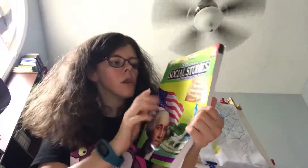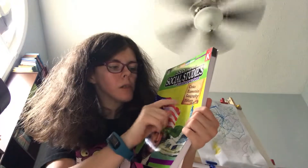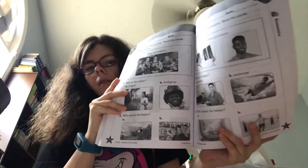Since we did geography last year, we are now doing social studies. We started at level K, and we're doing civics, economics, geography, and history. We're doing this one because it covers what we need. It's simple and easy. We like the 180-day workbooks — these are what we'll be using, what we won't be using, and what we've already used. We absolutely love them and will definitely be getting more.